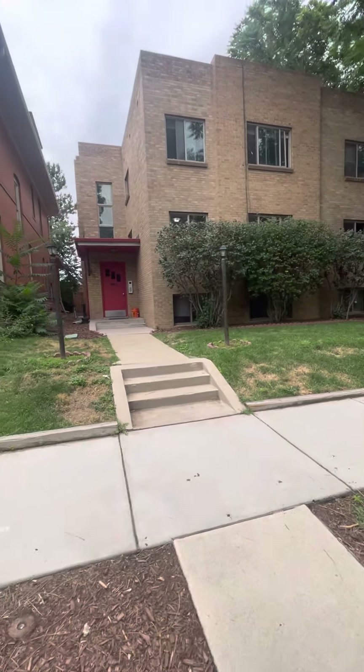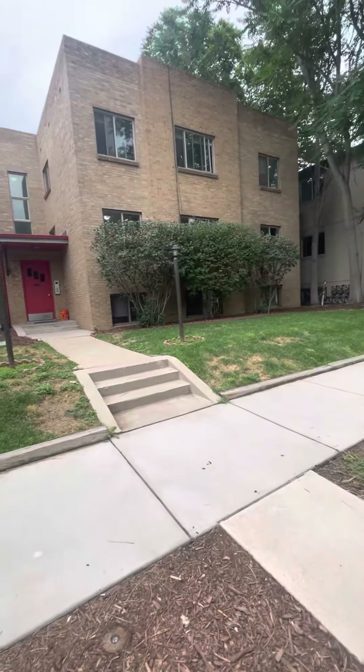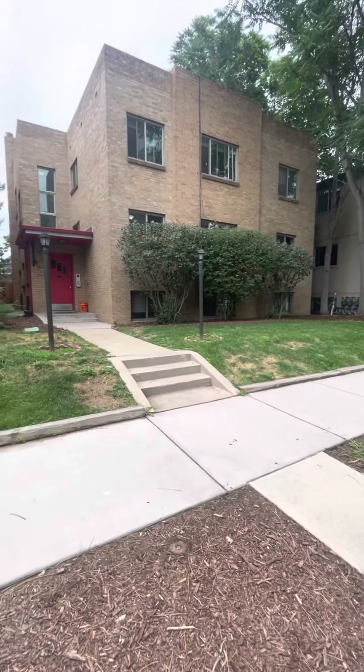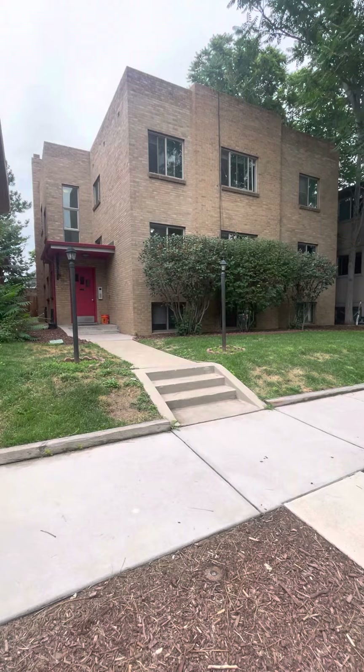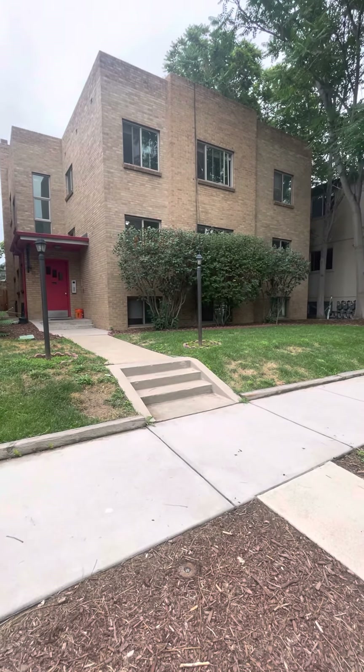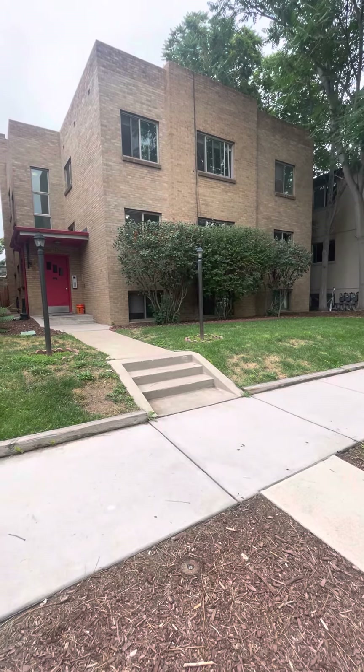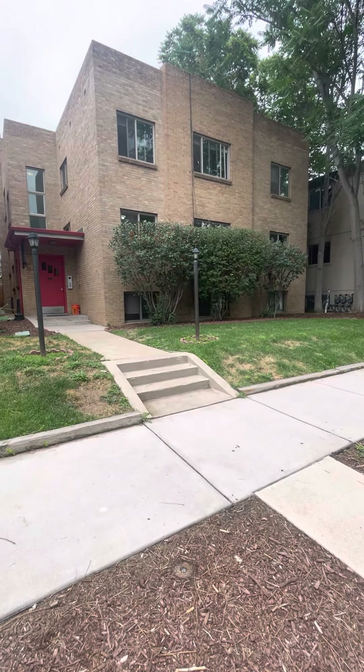Welcome to 1465 Clayton Street. We are in the Congress Park neighborhood today in Denver, Colorado. This is a lovely building with, I believe, six units with some very spacious units inside.